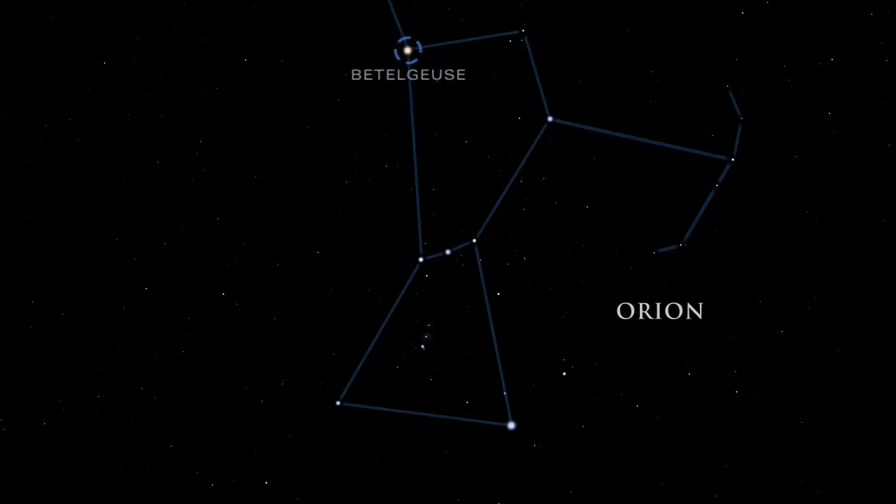Betelgeuse, one of Orion's shoulders, is a red supergiant star about 650 times bigger than the sun. It shines with the brightness of tens of thousands of suns. Betelgeuse is near the end of its life. With the fuel at the star's core practically depleted, the core has contracted and heated, causing the outer gaseous layers of the star to swell.